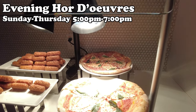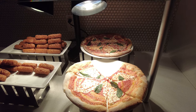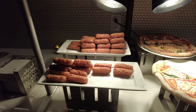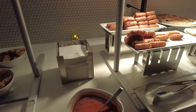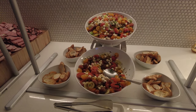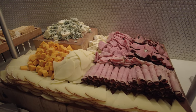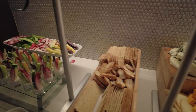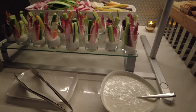Evening hors d'oeuvres are served Sunday through Thursday from 5 to 7 p.m. and the offerings change a little each day. On Thursday night they had pizza and mozzarella sticks with marinara sauce, crostini to go with a tomato and mozzarella salad, charcuterie meats and cheeses, various crackers, a veggie tray, veggies in dip, and ranch dip.